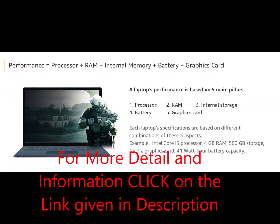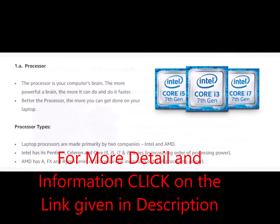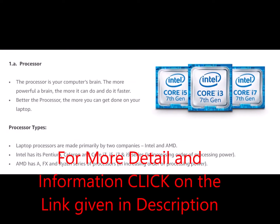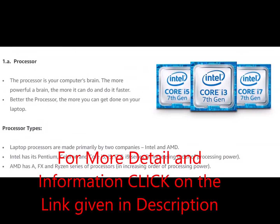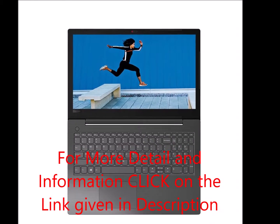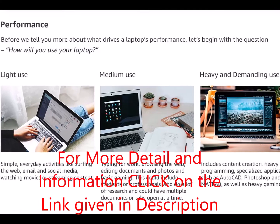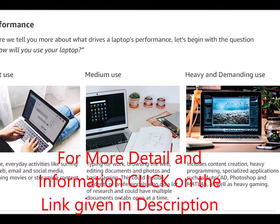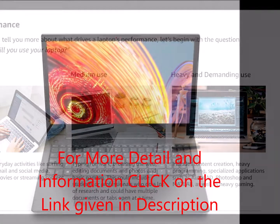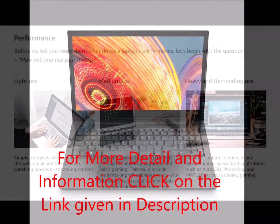With the FHD anti-glare display option, the V130 delivers rich visuals no matter what you're doing — complete your project, be creative, watch a movie. The 15.6-inch screen opens 180 degrees, making it simple to share and collaborate, or just get comfortable with your laptop at the angle you want. And with stereo speakers and Dolby audio, no matter what you're listening to, it's sure to sound as good as it looks.